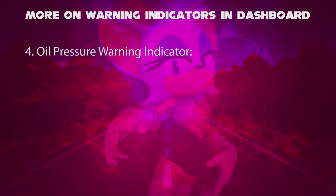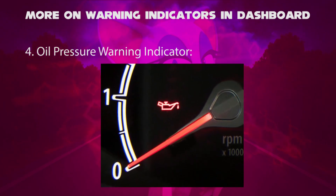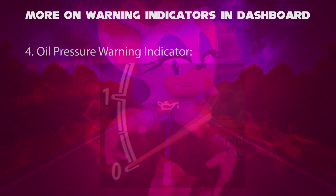Fourthly, oil pressure warning indicator. When this happens, the engine oil pressure has dropped to a low level, which could possibly damage the car engine. The driver should turn off the car engine and the problem must be addressed at the customer care workshop.